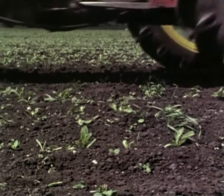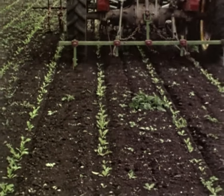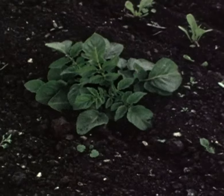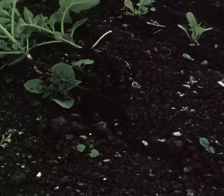Weeds can soon become a problem in a new crop until the plants are big enough to cover the soil and suppress them. And although chemical weed control is well established, success cannot be guaranteed. Mechanical weeding is therefore an essential part of modern beet technology.